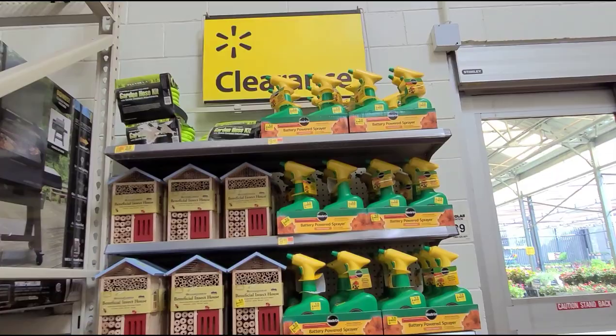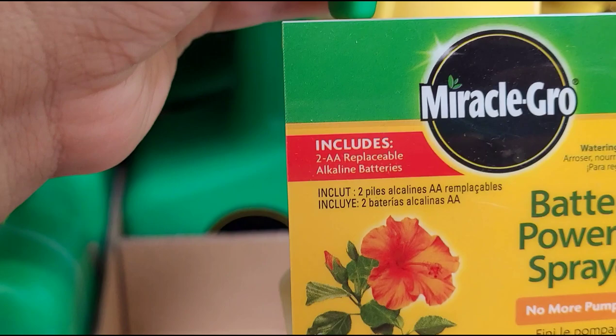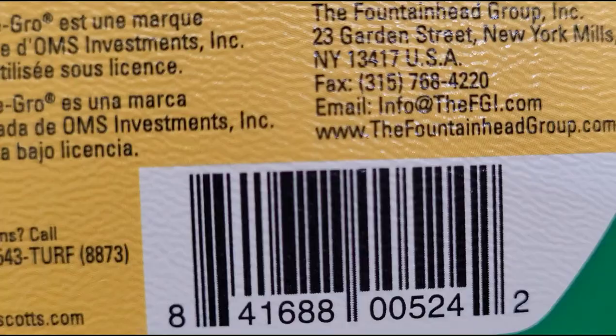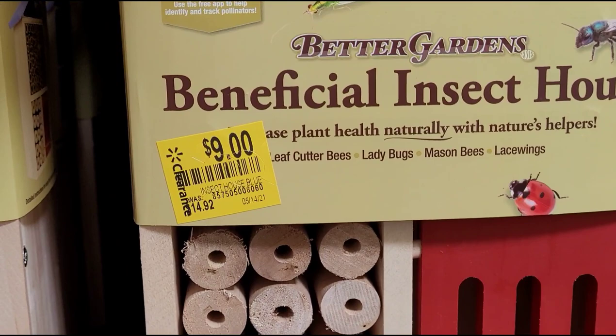I saw this small clearance section here at the garden center. Let me show you some of the items they have on clearance — hopefully they have it at your stores too. This one was $9.48, now they have it for six dollars. It's a battery-powered spray Miracle-Gro. They also have this insect house — it was $14.92, now nine dollars.